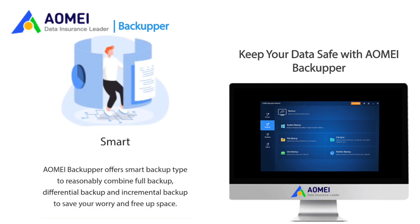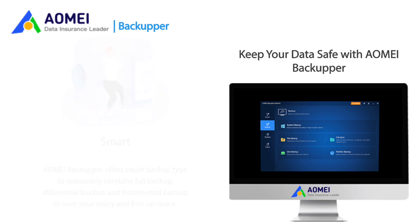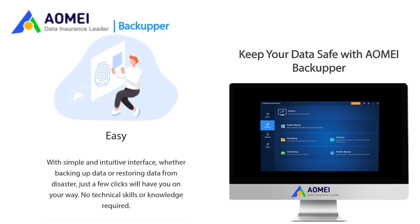AOMEI Backupper offers smart backup types to reasonably combine full backup, differential backup, and incremental backup to save your worry and free up space. With a simple and intuitive interface, whether backing up data or restoring data from disaster, just a few clicks will have you on your way. No technical skills or knowledge required.